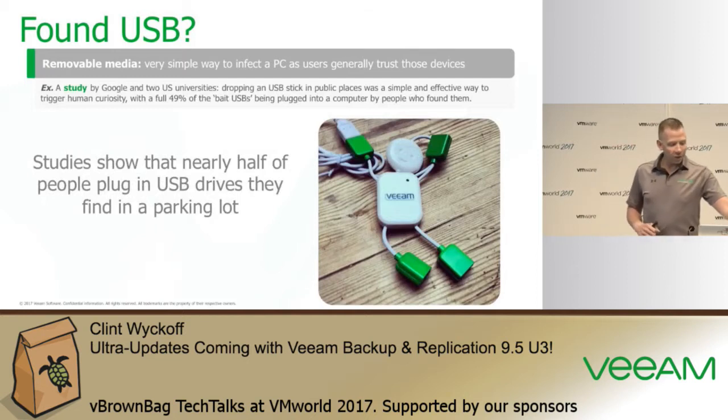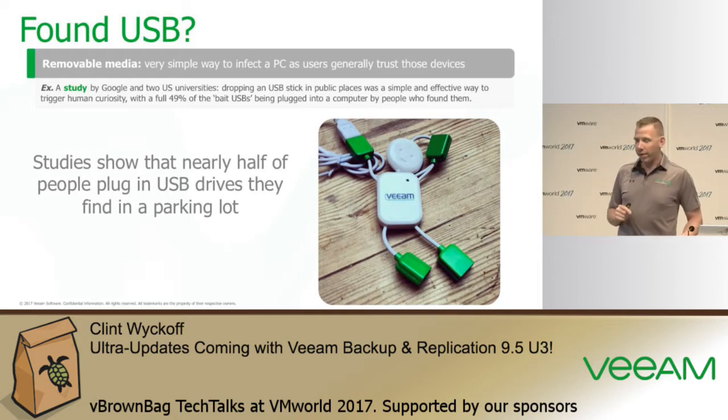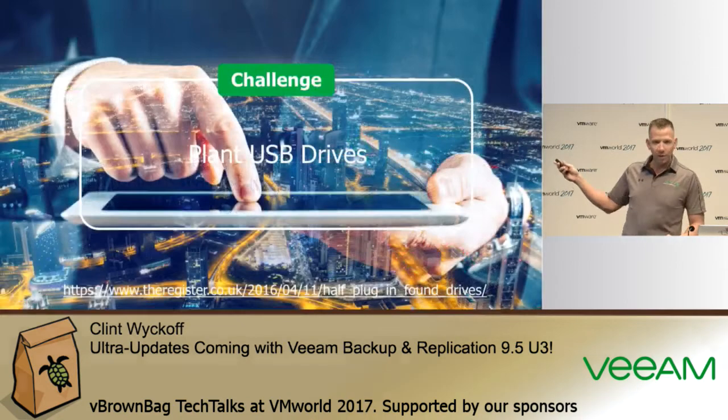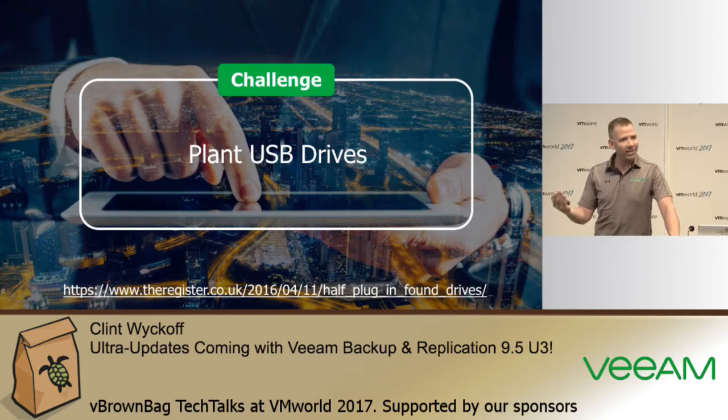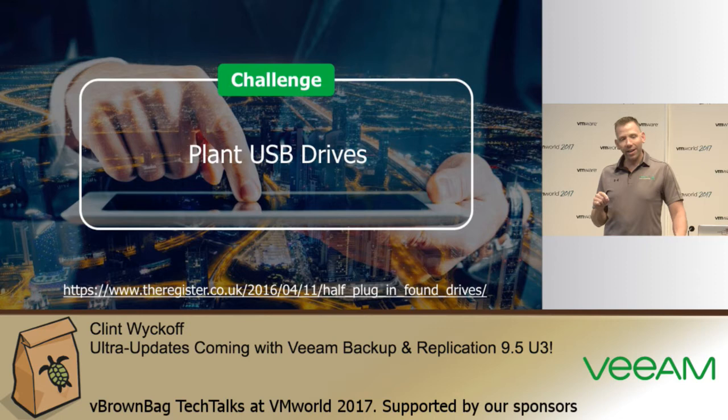Google did a study and found that when USB drives were dropped around parking lots and bathrooms, approximately 49% of people would take those drives without knowing what was on them and plug them into their computers. You can actually use this as an education opportunity — go place USB drives around the office, see who plugs them in, and have it send an email back to the CIO or security team to highlight the risk.